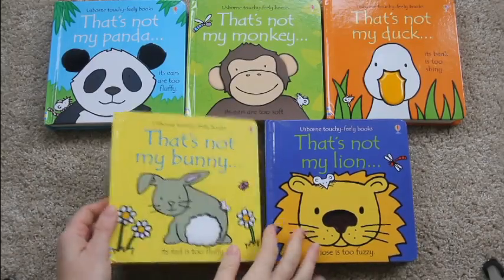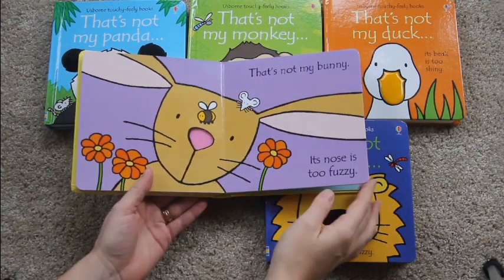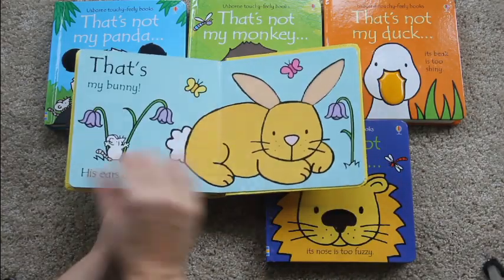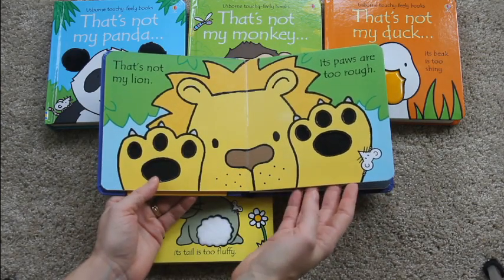Here are a few of the books from our That's Not My series, and these books are so great for babies. There are wonderful textures in all of them, contrasting colors, and nice thick black lines, and that's really good for baby's eye development. As your baby starts to get older and learn words, it has great vocabulary in it.